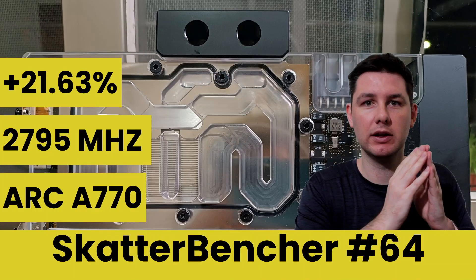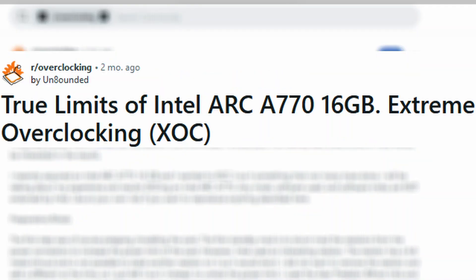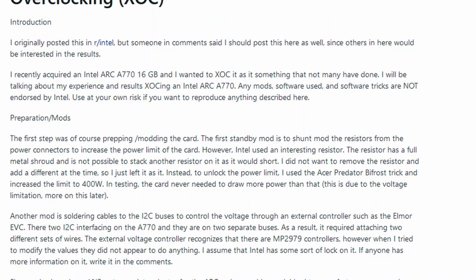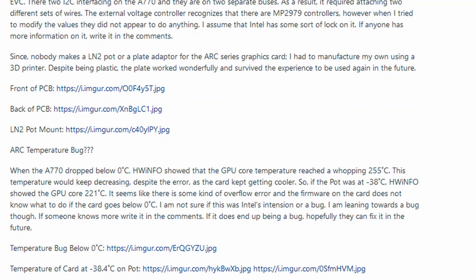In preparation for this video I finished a Scatterbencher guide demonstrating how to overclock the Intel ARC A770 GPU. At the end of that video I said that we pretty much worked around all the artificial limitations on the A770, and that was really a prerequisite to even begin considering extreme overclocking with this card. I also want to give a quick shout out to Reddit user Unbounded — I thought I'd be the first one to try liquid nitrogen on an Intel ARC card, but he did it first and shared the experience at length on Reddit about two months ago.